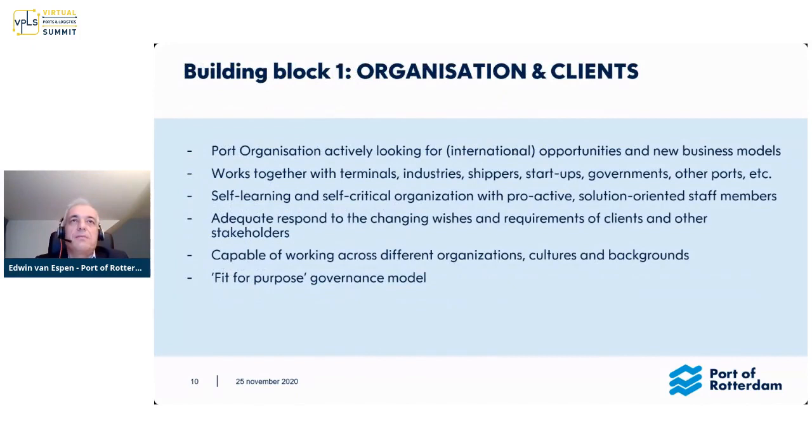Now we go to the actual building blocks. It starts with the people — your organization. You have to have flexible, open-minded people who can be very critical to look at themselves, but also to look at your clients. A port is not there by itself; it's there to serve terminals, the shipping industry, and the whole ecosystem around that. You have to be very much in touch with what they want, what direction they want to go, and what problems they are facing. That is rule number one.